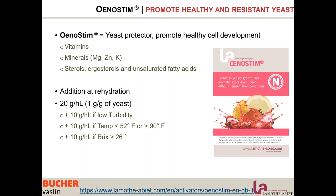Depending on the condition of the fermentation — if we are adding extra difficulties such as low turbidity, low or high temperature, or higher Brix — we want to add 10 g per hectolitre of Unosteam in addition to the standard 20 g.